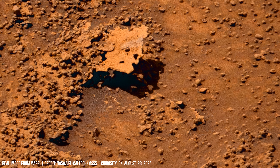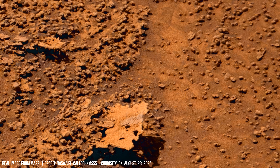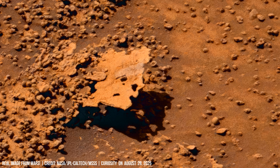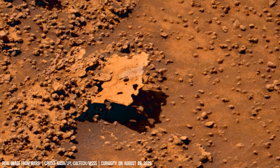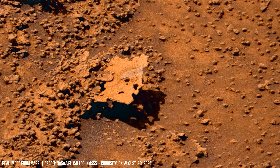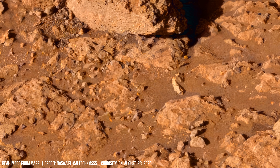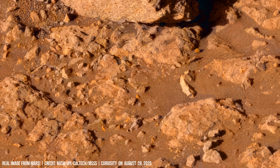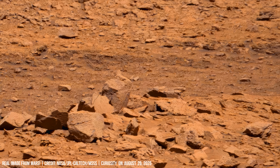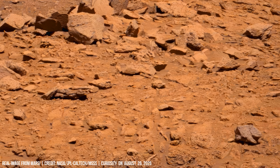Curiosity also identifies clay minerals on Mars. Such silicates form in water-rich environments and can preserve organic molecules for billions of years. Veins of silica also appear in the rock record.